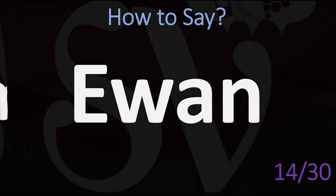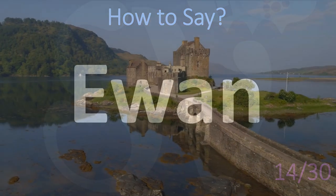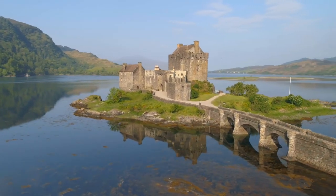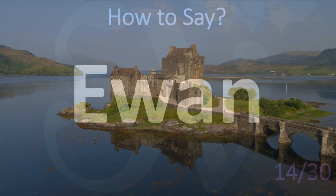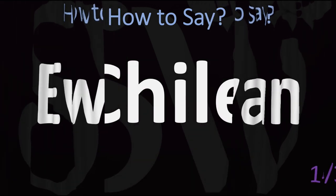Let's get into the world of names. This is a very common one that a lot of people get wrong: Ewen. Many words of Gaelic origin from Scotland and Ireland are confusing, and this is one of them. Ewen.